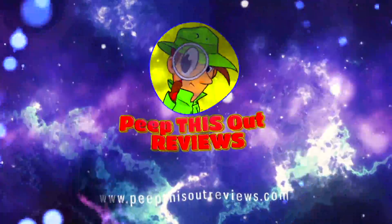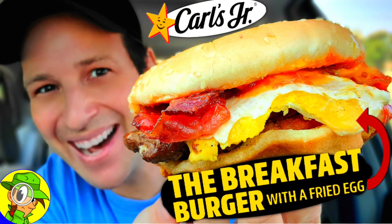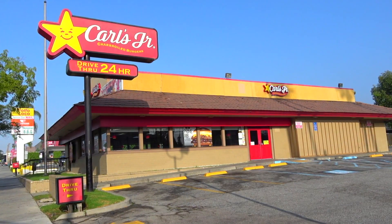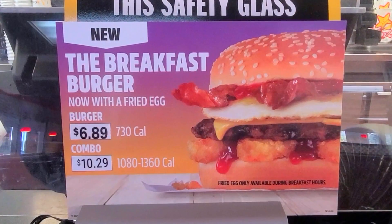Welcome to Peep This Out Reviews with Ian K — stay frosty! What's going on everyone, it's Ian K back again with another high quality foodie feature for you here on Peep This Out Reviews. This time returning to Carl's Jr. in the AM, because it looks like a morning menu favorite is getting a nice little upgrade.